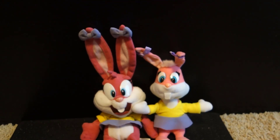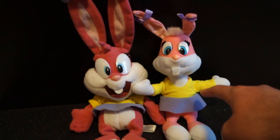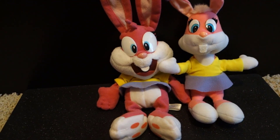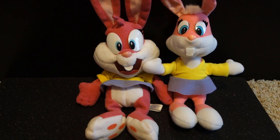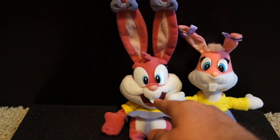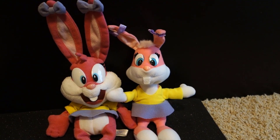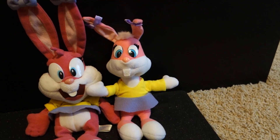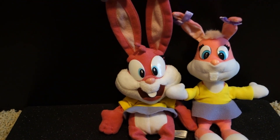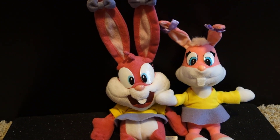Just for comparison, here is the Sega plush next to the smaller size Applause Babs plush. I definitely feel like they got the clothes a little better on the Applause one, but you can really tell the differences night and day. The Applause plush looks more like Babs from the cartoon. The Sega one is definitely a much more unique take on the character, and I can kind of appreciate it. It has its own charm, but I definitely do prefer accuracy over originality.